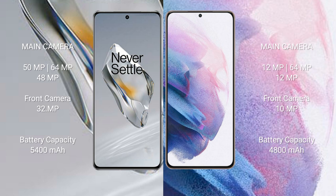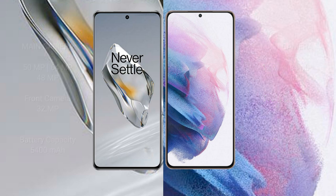The OnePlus 12 has a 5400mAh battery with 100-watt fast charging support. The Samsung Galaxy S21 Plus has a 4800mAh battery with 25-watt fast charging support.